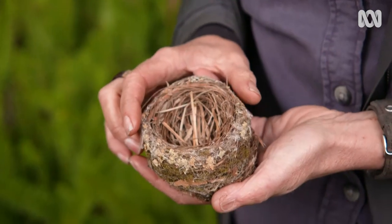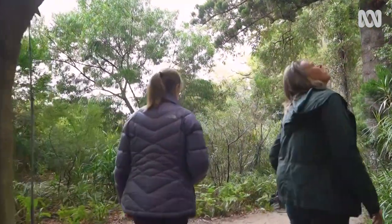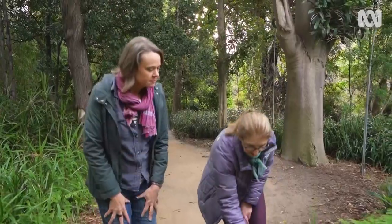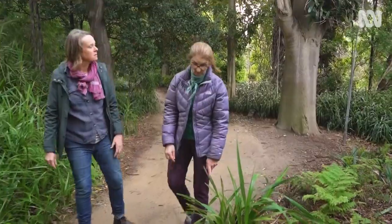We often walk into a rainforest and see only the tall trees, shrubs, and ferns, and yet all around us are these amazing bryophytes. If you stop to have a look, you can just see so much diversity.